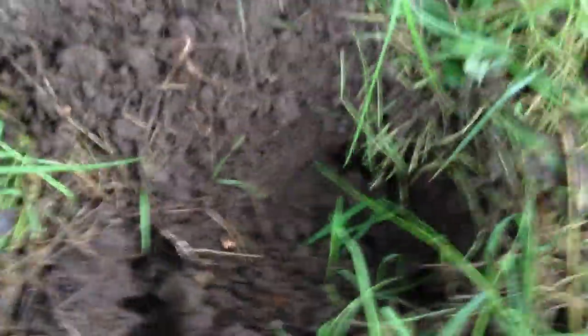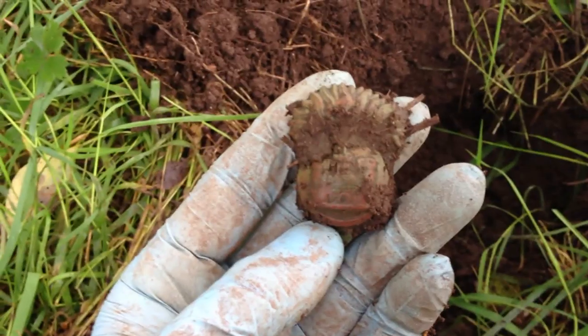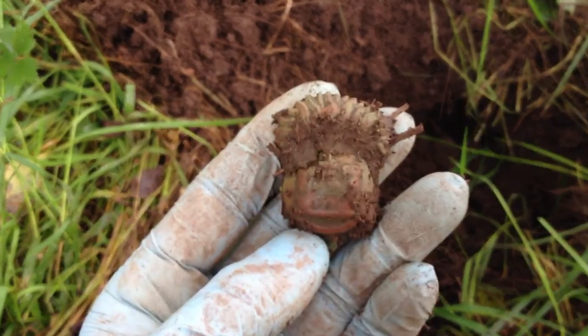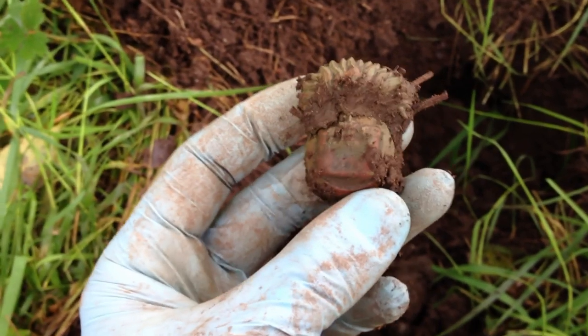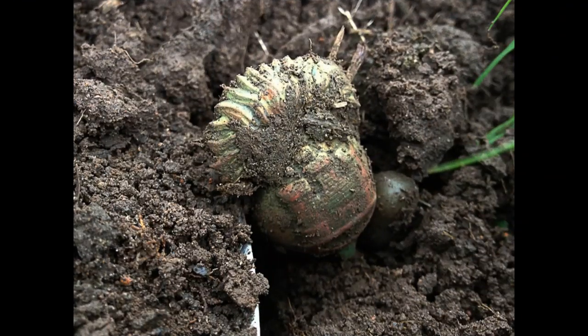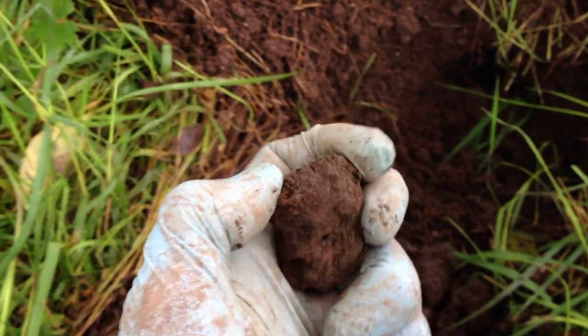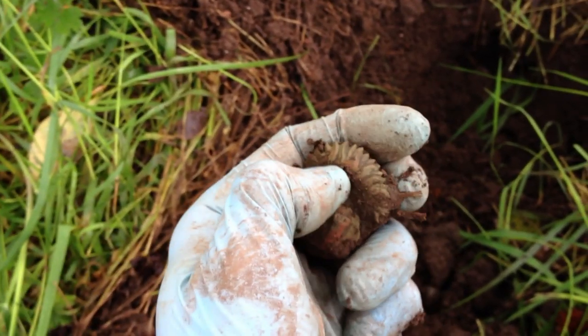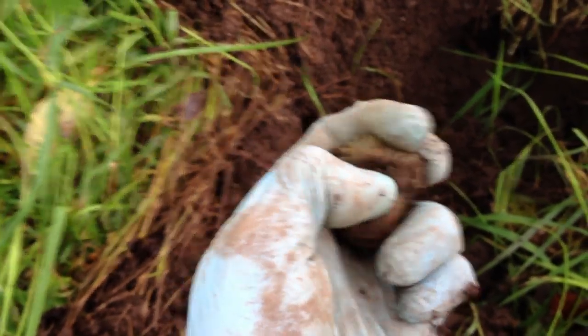Had a couple of signals, nothing much — and then this little beauty. It looks like it could maybe be a badge, a cat badge or something. There's some excellent detail still on it. But it is a fantastic find. It's worth coming out just to get this alone.